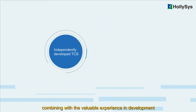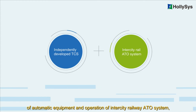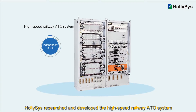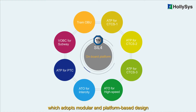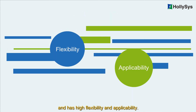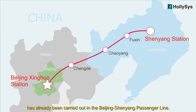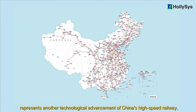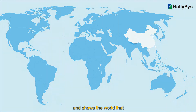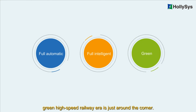In 2017, combining valuable experience in the development of automatic equipment and operation of the intercity railway ATO system, Hollysys researched and developed the high-speed railway ATO system with completely proprietary intellectual property rights, which adopts modular and platform-based design and has high flexibility and applicability. The in-depth field test of the Hollysys high-speed railway ATO system has already been carried out on the Beijing–Shenyang passenger line, representing another technological advancement of China's high-speed railway and showing the world that a fully automatic, fully intelligent, green high-speed railway era is just around the corner.